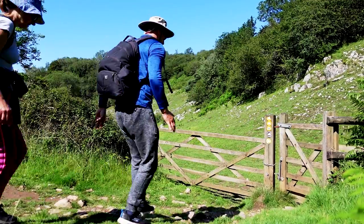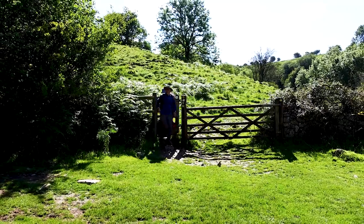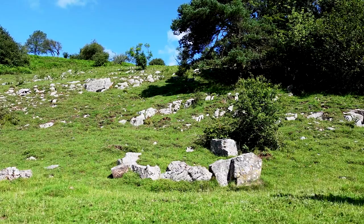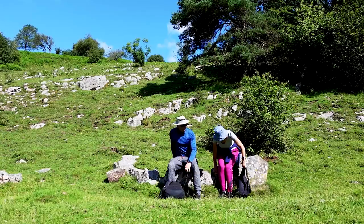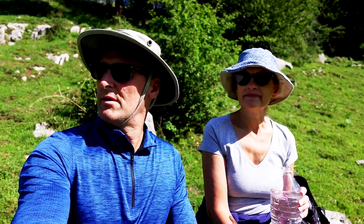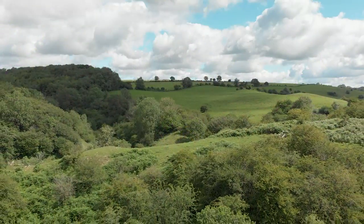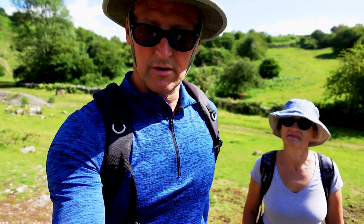It's getting a little bit more rocky now. We're not too far from the top of the Cheddar Gorge at a place called Black Rock, just a little bit further down that way. I think it's going to get a bit steeper and more dramatic. It's very warm now — can I have a drink of water?